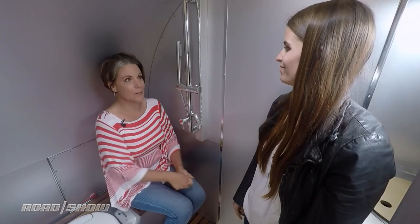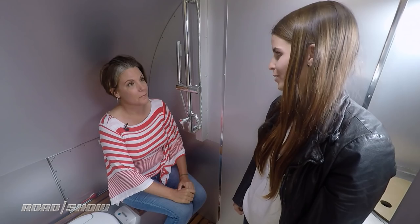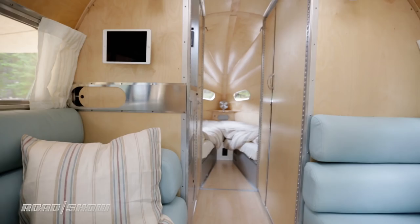What about the toilet? How does that work? The toilet's a cassette toilet, which is actually far superior to any other type of toilet system in a travel trailer. You can empty it into any toilet you can find, so you don't have to deal with anything unnecessary. So I don't have to go to a dump station? You don't have to go to a dump station. It's nice and clean.